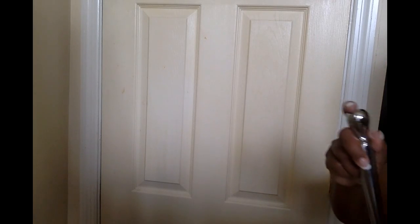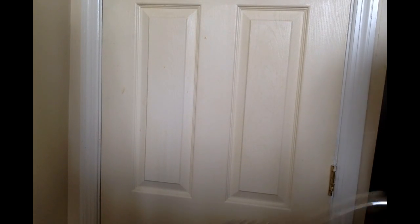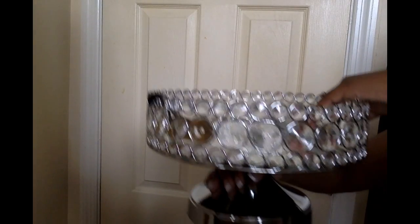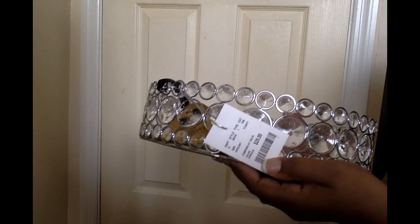My daughter got me this for Mother's Day — it's a cake stand from Home Goods for $29.99. I have it disassembled: I unscrewed the base and removed the handle because it's too tall, so it just lives inside my china cabinet. There's a mirror inside. I didn't have a single-tier cake stand so I was really happy about that.